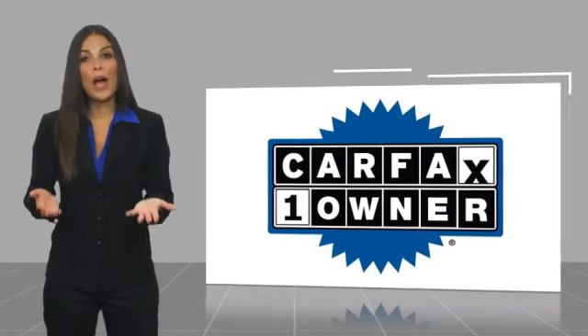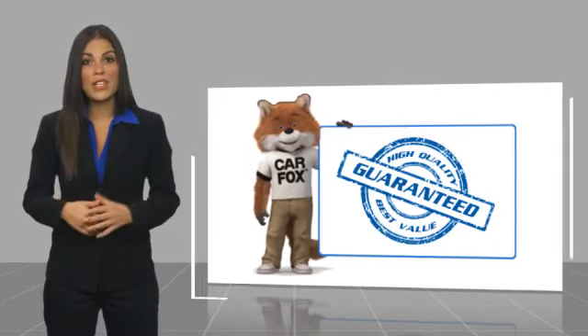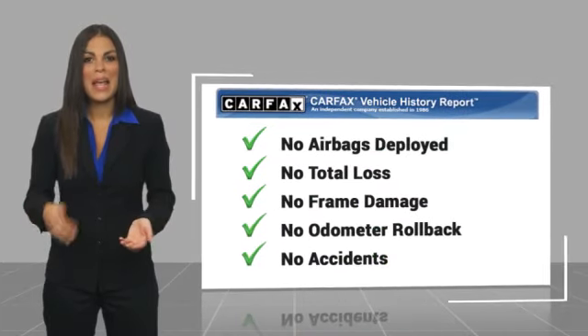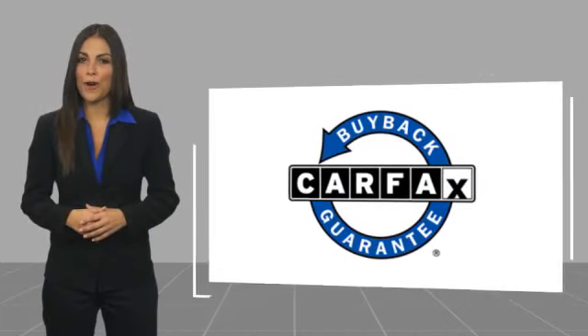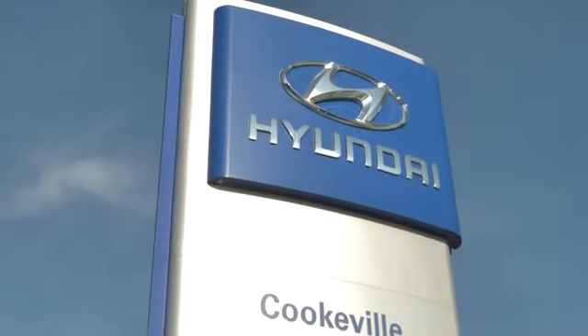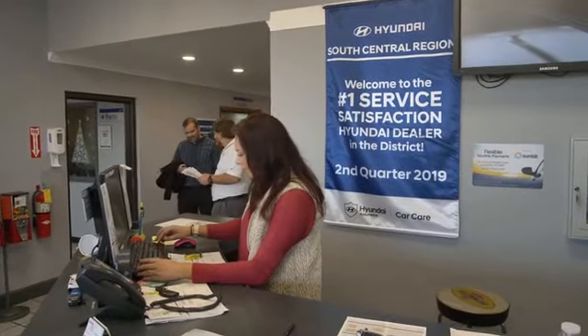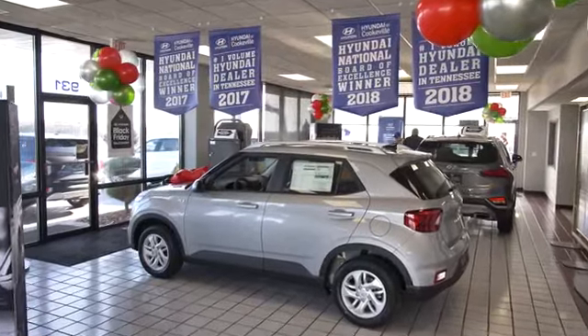This is a one-owner vehicle with a Carfax Vehicle History Report. Be sure to find a complimentary copy of this report online or contact the dealership. This vehicle qualifies for the Carfax Buy Back Guarantee. At Hyundai of Cookeville, you're buying vehicles you can rely on at prices you can afford from people you can trust. Call today.